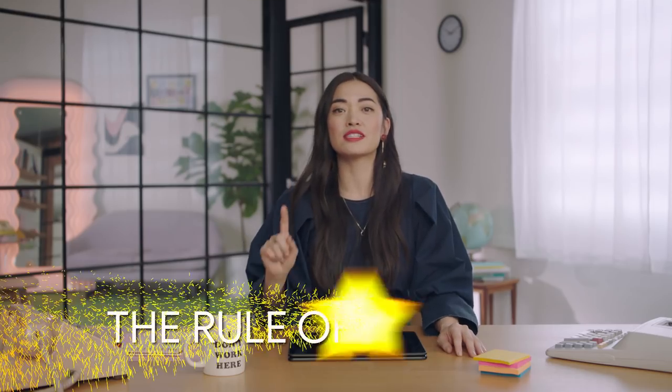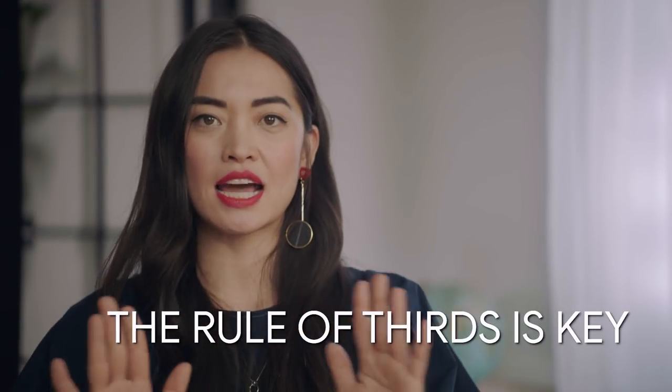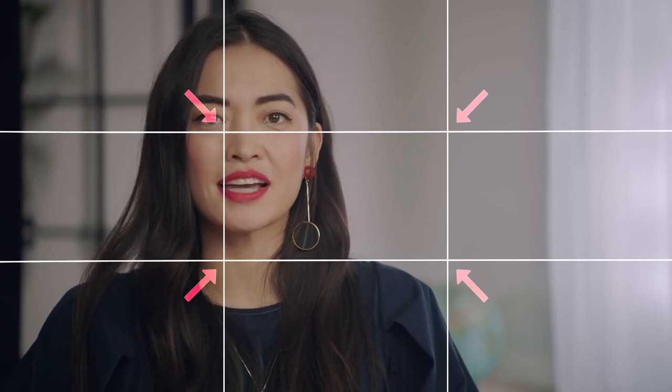Centered and right can be cool, stylized choices, but you should avoid that for longer chunks of text. The rule of thirds is the key to good composition and balance. Imagine a tic-tac-toe grid over your photo or website. The four points where the lines intersect are the strongest focal points.